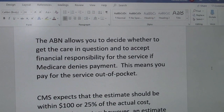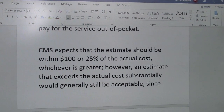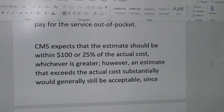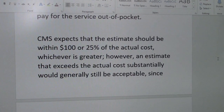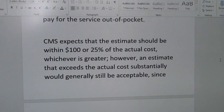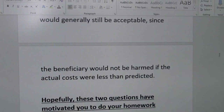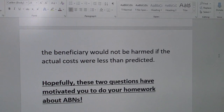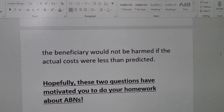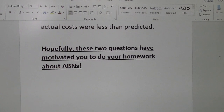This means that you will pay for the service out of pocket. CMS expects that the estimate should be within $100 or 25% of the actual cost, whichever is greater. However, an estimate that exceeds the actual cost substantially would generally still be acceptable, since the beneficiary would not be harmed if the actual cost was less than predicted. Hopefully these two questions have motivated you to do your homework about ABNs.